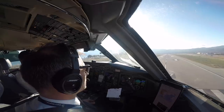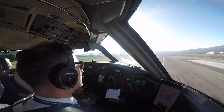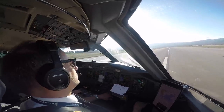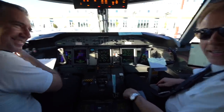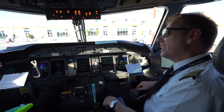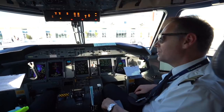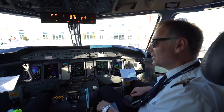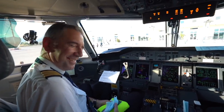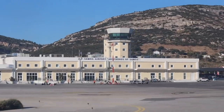Fifty, forty, thirty, twenty, ten. The first officer made the landing. Good landing — did he pass the check ride? Yes, the flight was successful. He has the company standard, his performance is okay, and he passed his final check. He's going to be a captain soon. Well done, congratulations. Oh, the sun is shining — beautiful arrival at Samos. Love the approach.